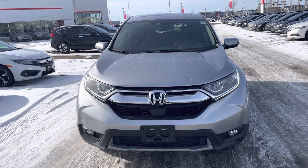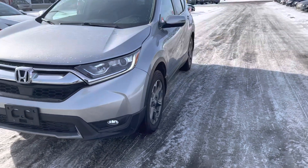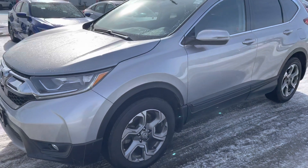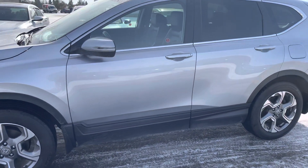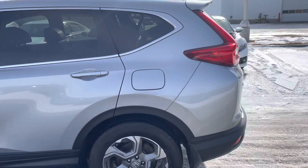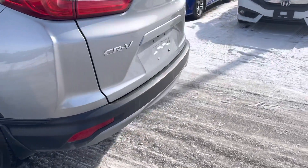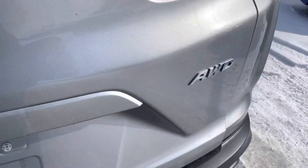Hi, this is Bob from St. Albert Honda. I wanted to do a quick walk around video here of the 2018 Honda CR-V. This is the EXL trim level. This one's got 47,000 kilometers on it. It's a one owner, no accident vehicle, of course, and it's all-wheel drive.